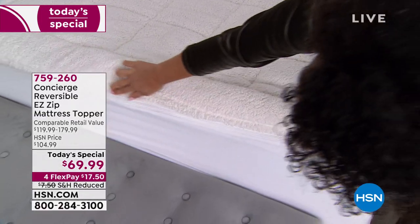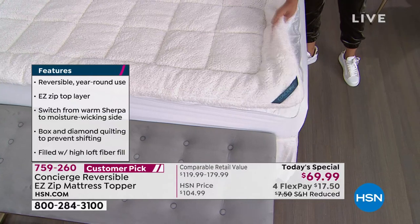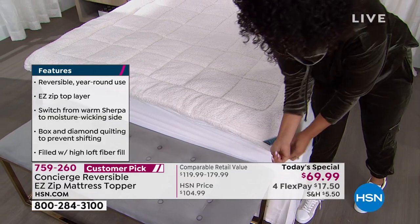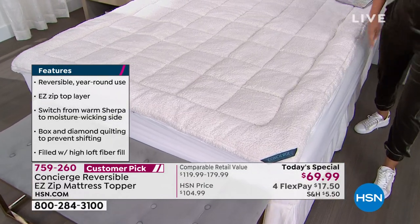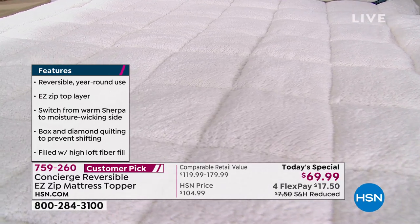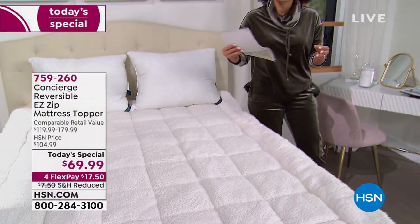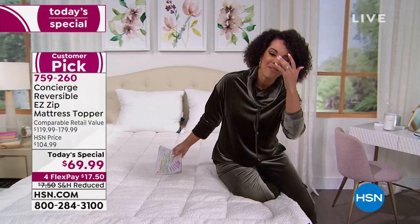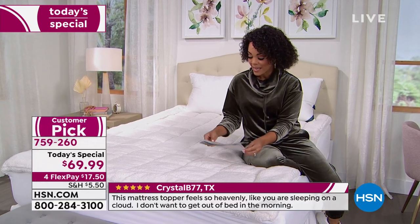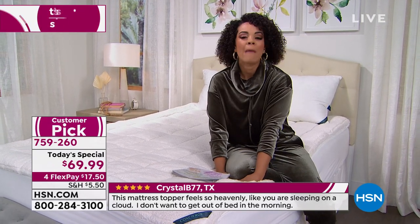This zipper goes all the way around 360 degrees. If you need to launder it, just take the top part off, wash it, put it back on, zip it around — ready for a cozy night's sleep. It's a customer pick, and to get people excited enough to write five-star reviews saying their old mattress feels like a brand new one really means something. We have twin, full, queen, king — twin XL is sold out — and California king. This is 35% off, well under the $100 we usually have it for, at the lowest price ever.